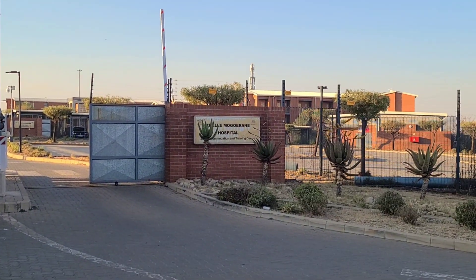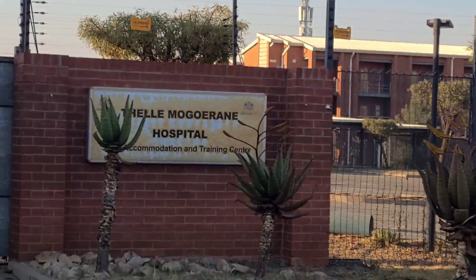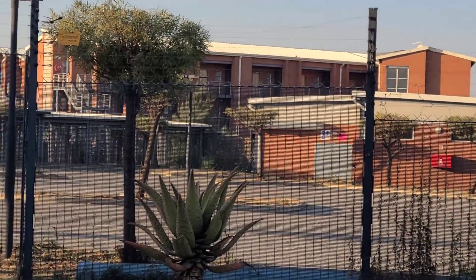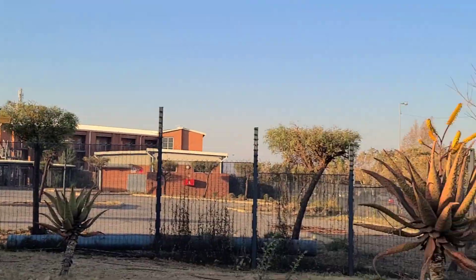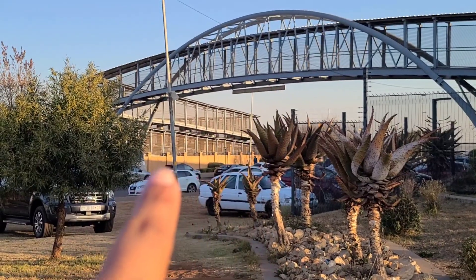So this is the staff accommodation. I can just show you nicely. This is where the accommodation is at. It's a walking distance from the hospital, with the hospital being right there.